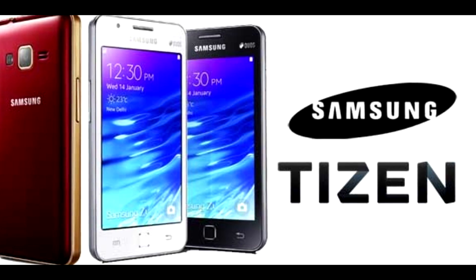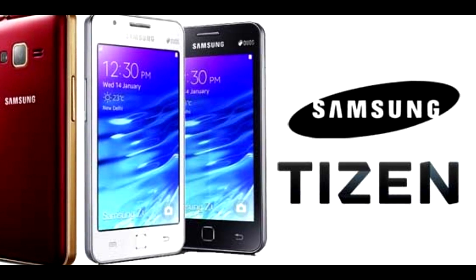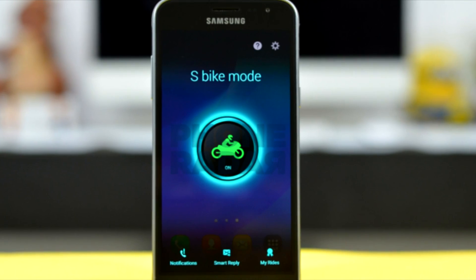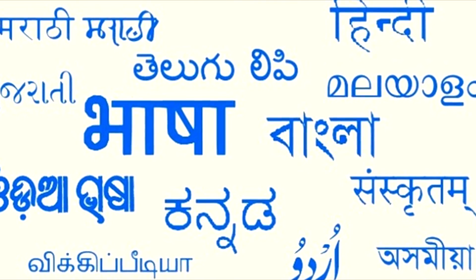The Z2 also comes with an app called My Money Transfer that lets you easily transfer money from one bank account to another. In addition, it also has the S-Bike mode as well as support for 12 regional languages.